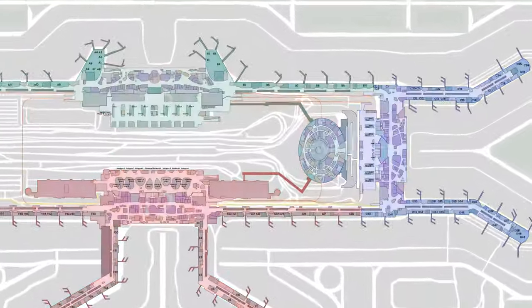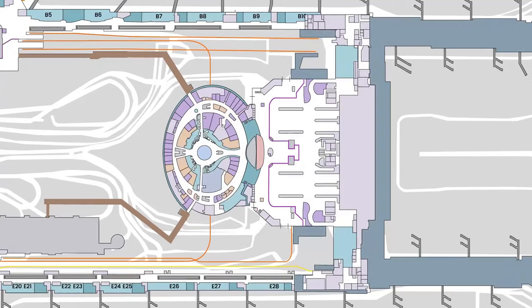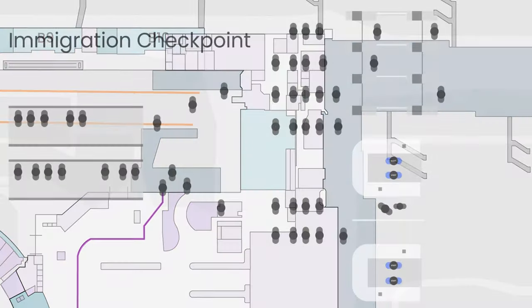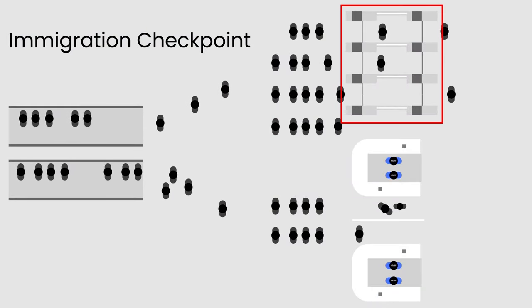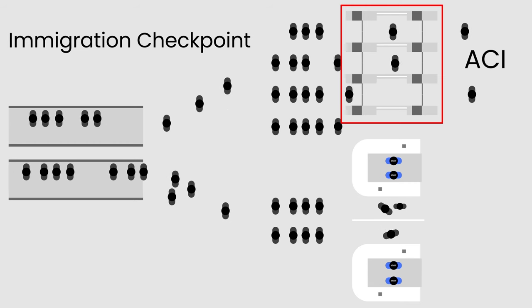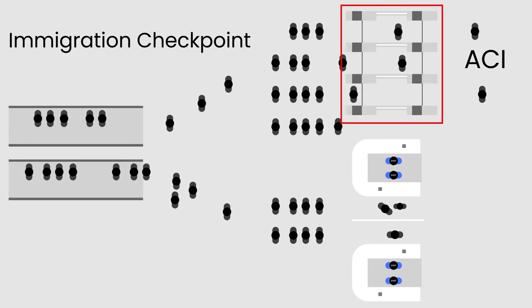Follow the directional signage that leads you to the arrival area — the initial stop where you'll clear immigration. It marks the transition from the transit public space to the official entry point of Singapore. Have your passport ready and proceed to the new Automated Clearance Initiative system, ACI, currently eligible to only a list of countries.